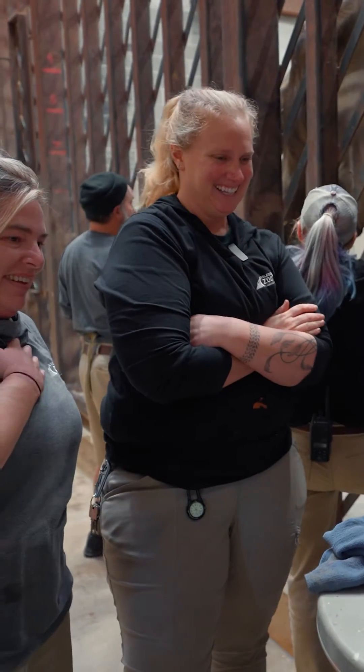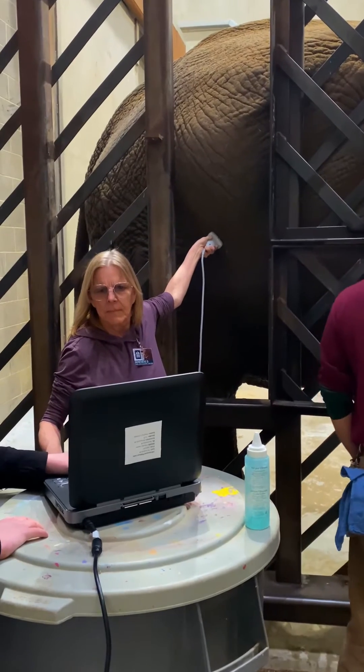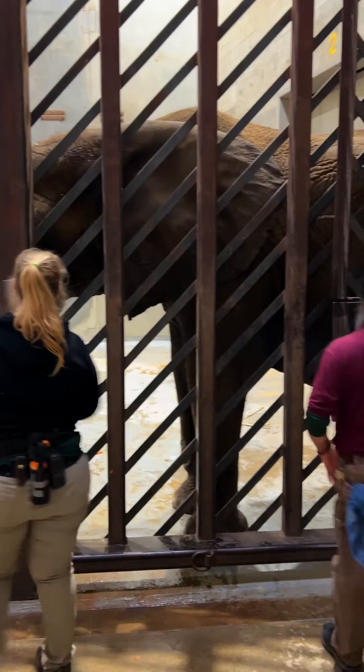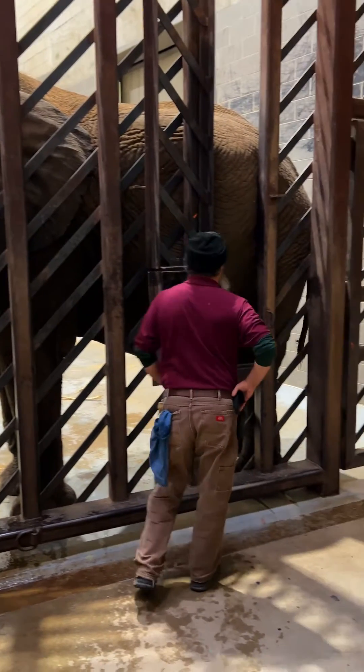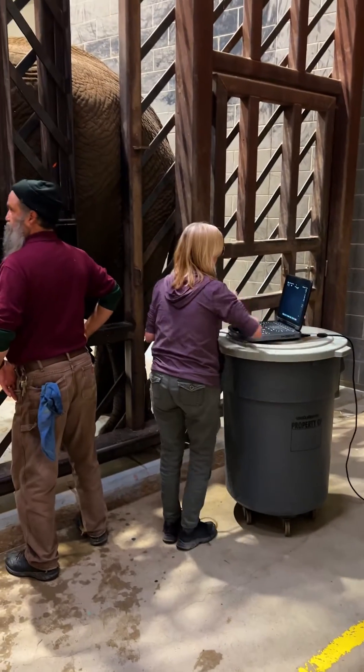I'm Sarah Carpenter, the elephant manager here at the Toledo Zoo. We are ultrasounding Renee, just keeping an eye on her baby. We bring Renee into our PC stall, which is our protected contact stall. We have some windows that we open so that we can get to the spot we need to ultrasound her belly.